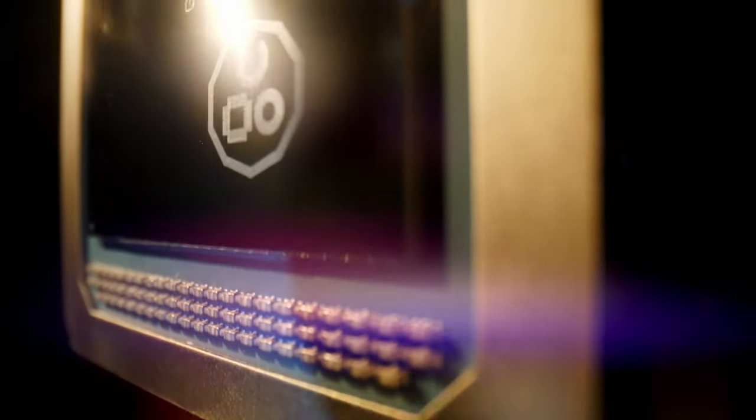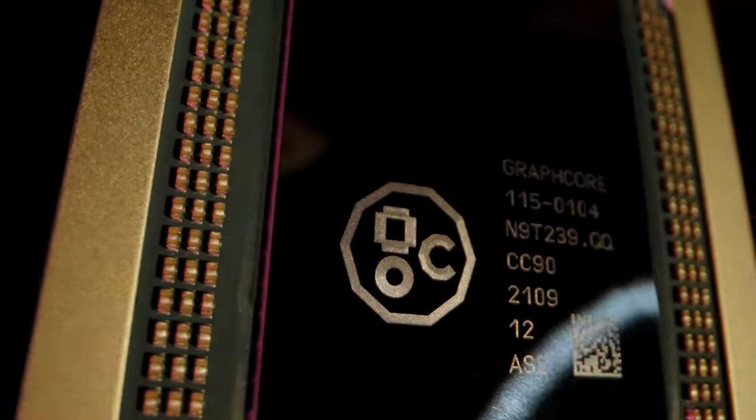How have we achieved this? Here's Graphcore's co-founder and CTO, Simon Knowles. Our BowPods are powered by a new member of our Colossus family of intelligence processors, or IPUs. We've retained the unique architecture that makes the IPU special. This chip has 1,472 independent processor cores, capable of running nearly 9,000 different programs at the same time — a true parallel processor. We have a massive 900 megabytes of ultra-high-bandwidth memory on the same silicon die, giving the processor cores near-instantaneous access to model parameters and activations. The IPU in Bow is running 40% faster than its predecessor, delivering up to 40% more application throughput.